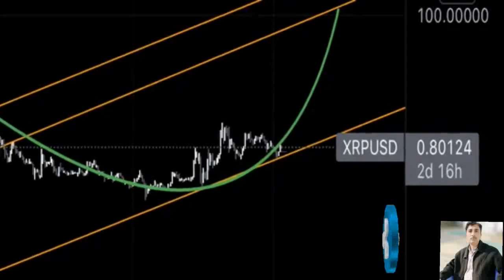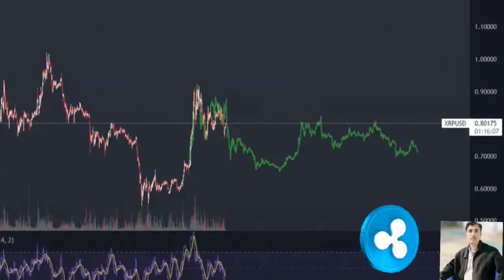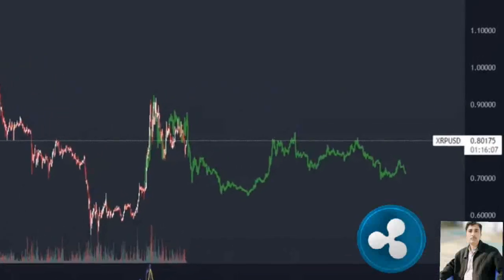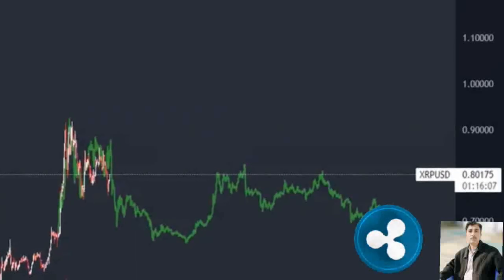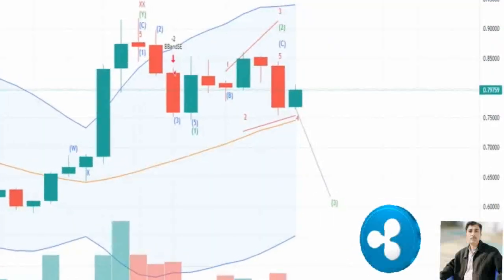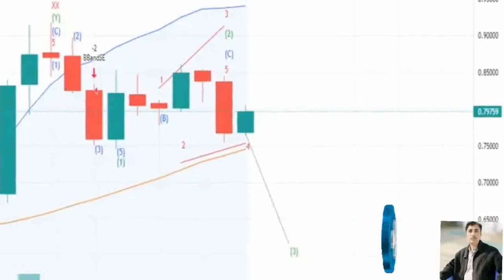Investors can expect the remittance token to slide lower, especially due to the presence of the fair value gap (FVG). This inefficiency in XRP price during its initial move higher adds credence to the bearish thesis. In total, a 17% drop seems likely for Ripple. However, if XRP price pushes forward to produce a four-hour candlestick close above $0.818, it will create a higher high and invalidate the bearish thesis.